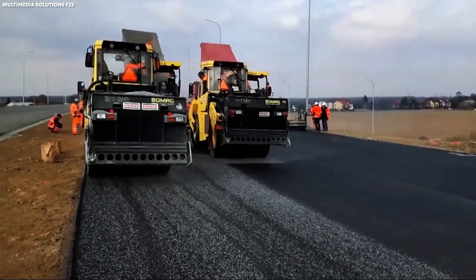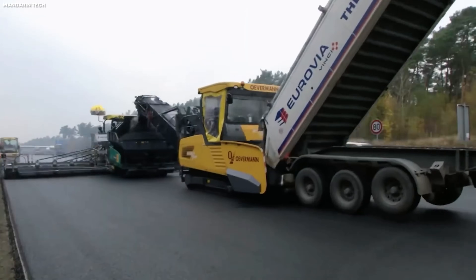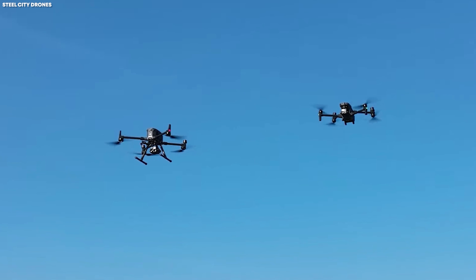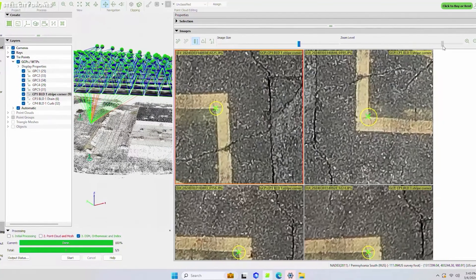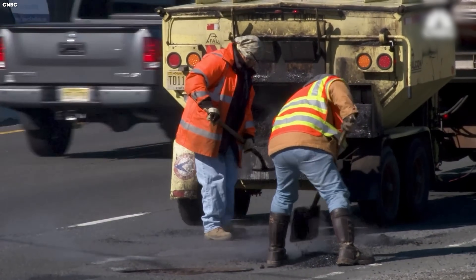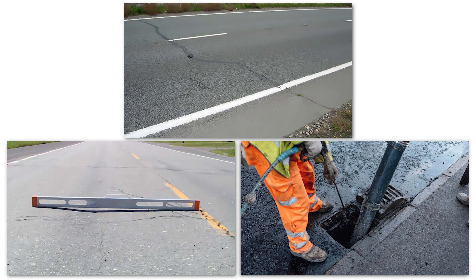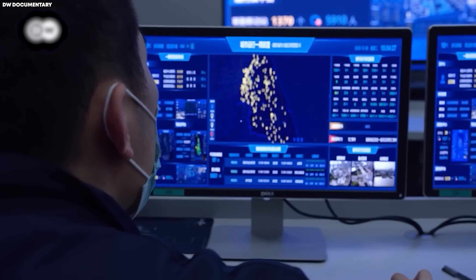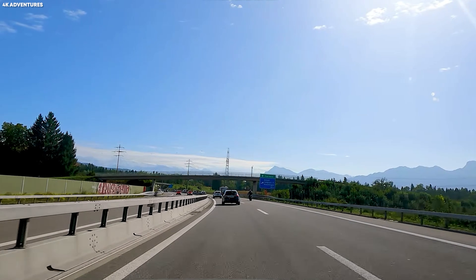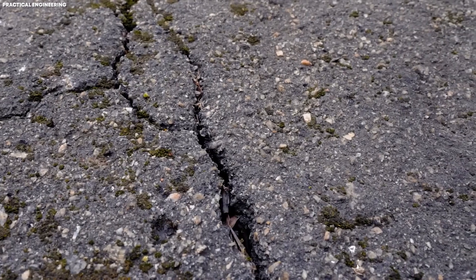Instead of waiting for potholes to form or for wear to become dangerous, crews inspect roadways regularly using highly sophisticated methods. From aerial drones scanning for microcracks to sensors embedded in asphalt that monitor pressure and heat, Germany invests in constant surveillance of its infrastructure. This allows engineers to detect small issues — a hairline crack, a minor rut, or drainage inefficiency — long before they pose a risk to drivers. In a country where cars routinely exceed speeds that would be illegal almost anywhere else, catching these problems early is crucial.